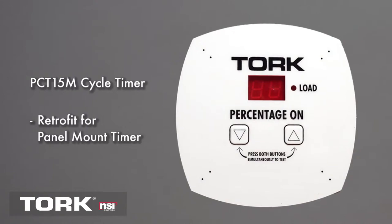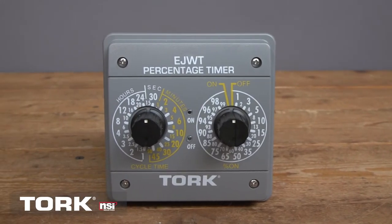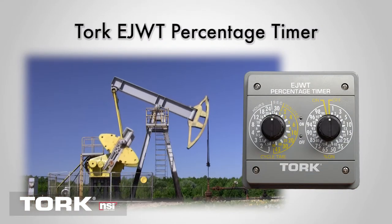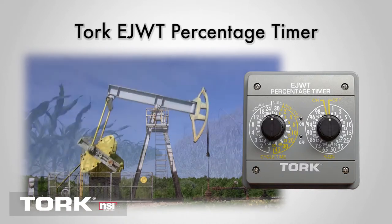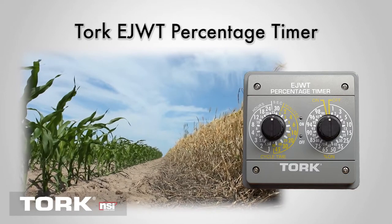It easily retrofits to replace older mechanical timers in a panel mount application. For added flexibility, Torque's EJWT can be set to your exacting needs with 960 on-off combinations in one timer. The EJWT is finding a home in the North Dakota oil shale areas and North Carolina agriculture.